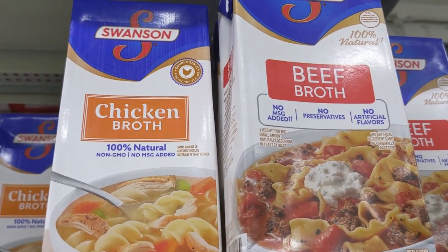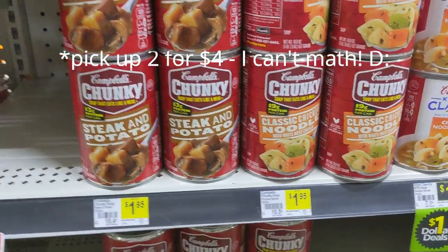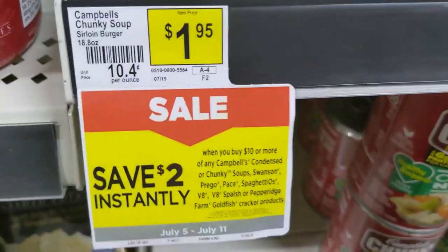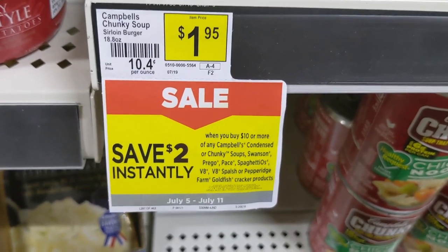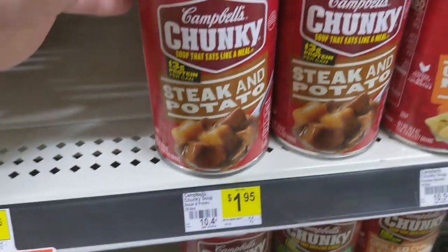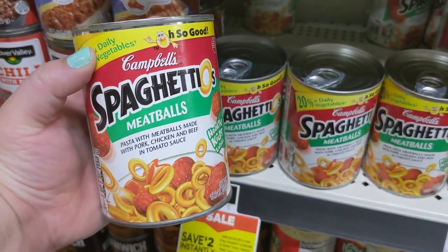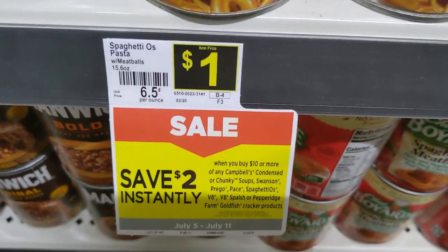Next, you're going to pick up three of the Swanson broth cartons, and three of those is going to run you $4.50. I like to stock up on broth for my stockpile whenever possible because it's just something I use in a lot of my cooking. We've got this $2.00 off of $10 instant savings on the Swanson and Campbell's type products. Then we're also going to pick up two of the Campbell's Chunky Soups — those are going to be $3.90 for the two of them — and use the $1.00 off digital coupon. Last on this instant savings, you're going to pick up three of the SpaghettiOs. Those are a dollar apiece, so $3.00. We have a 50 cent off digital coupon on those, and now we can take off our $2 off of $10 instant savings.